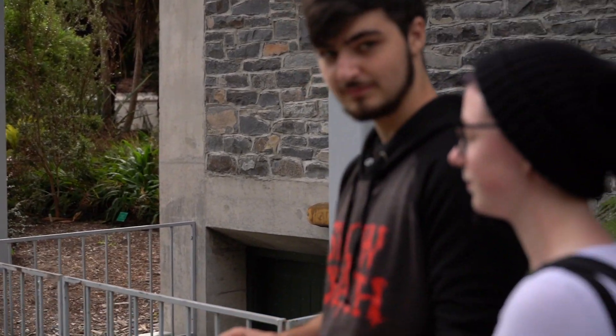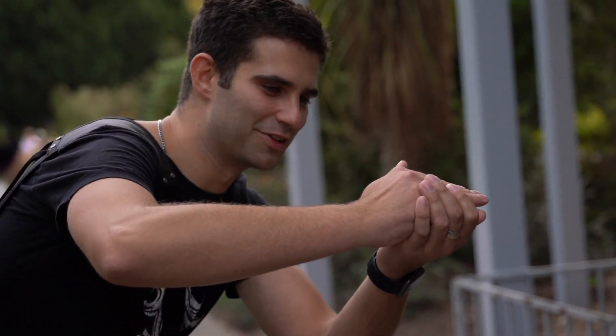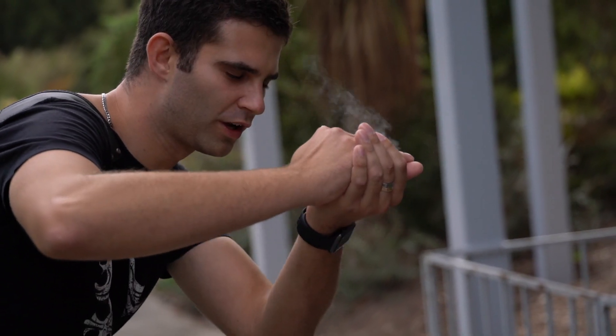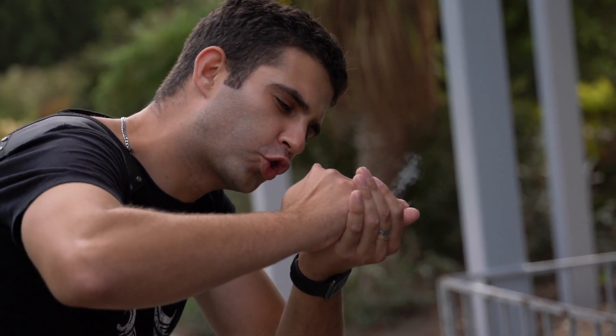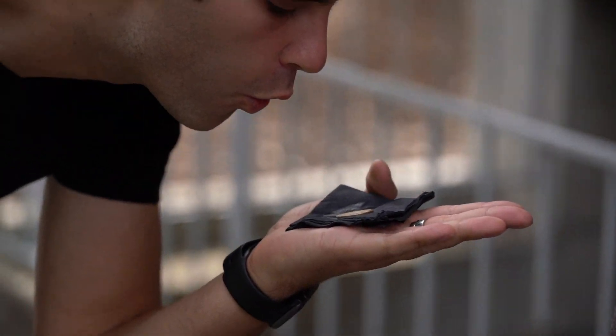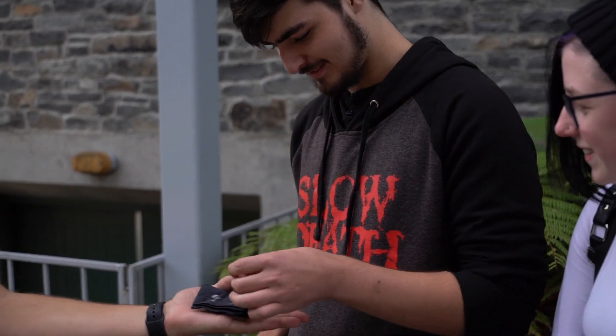Excellent. And if you could just take that and show it to the camera. Initials? Legend. There you go. Thank you. Place it back. Now this is a bit of a challenge — we'll try to get this right. [Performer exhales forcefully.] Frozen. Take a look.